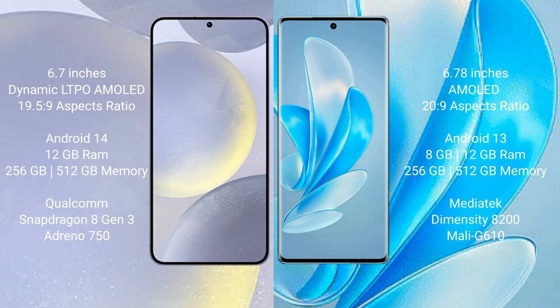Samsung Galaxy S24 Plus comes with 12GB RAM and 256GB internal storage, powered by the Qualcomm Snapdragon 8 Gen 3 processor and GPU Adreno 750. Vivo A17 Pro comes with 8GB or 12GB RAM and 256GB internal storage, powered by the MediaTek Dimensity 8200 processor and GPU Mali-G610.